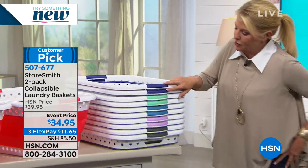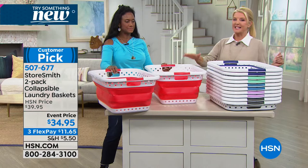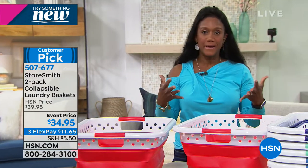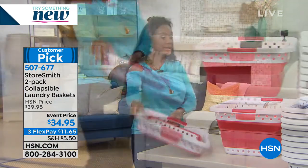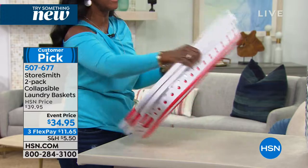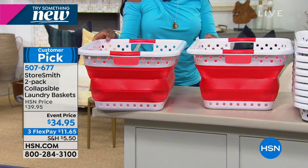We have great colors — purple, lavender, light blue, gray, mint, navy, and red. Remember, you're getting two of each. They hold two full loads each — they're 24 inches long. And then all you have to do is pop them open just like that right before your eyes. Everybody just loves that it collapses completely flat. Now I can take two full-size baskets and store them flat.